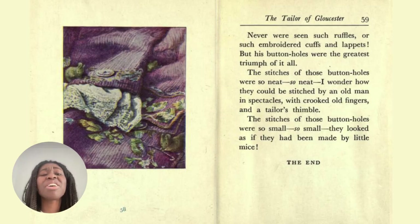He made the most wonderful waistcoats for all the rich merchants of Gloucester, and for all the fine gentlemen of the country round. Never was seen such ruffles or such embroidered cuffs and lappets, but his buttonholes were the greatest triumph of it all. The stitches of these buttonholes were so neat, so neat — I wonder how they could be stitched by an old man in spectacles with crooked old fingers and a tailor's thimble. The stitches of those buttonholes were so small, so small, they looked as if they had been made by little mice. The end.